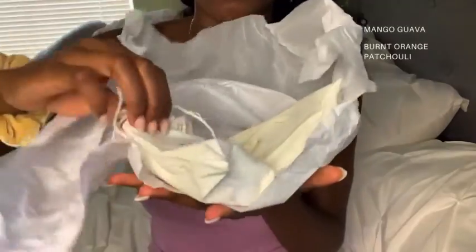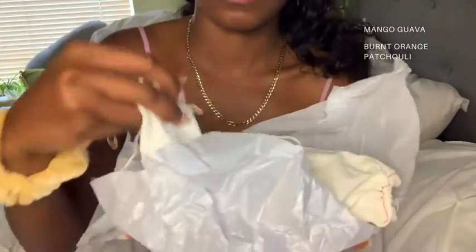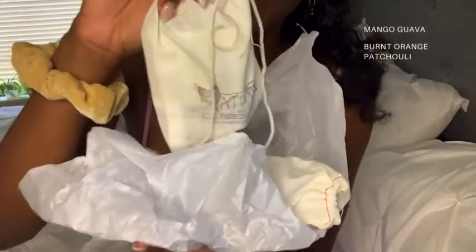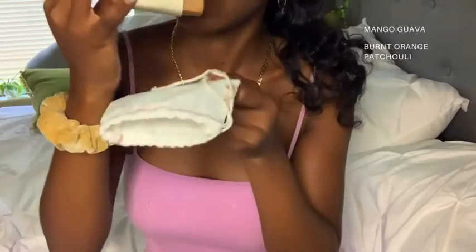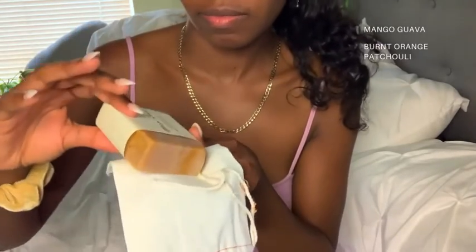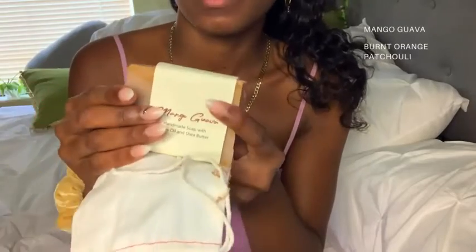Alright, now it's time for the actual products! It comes in these nice little packaging. So this is the first soap I ordered, and this is the second soap. Let me show you guys. The first oil I ordered looks like this — wow, it smells amazing!